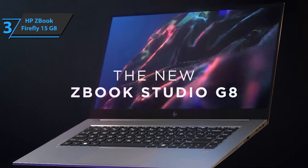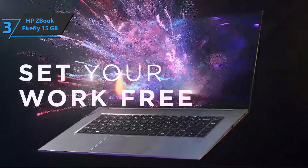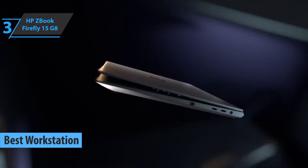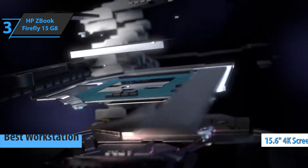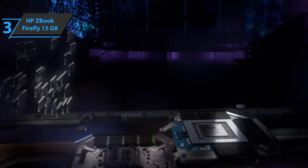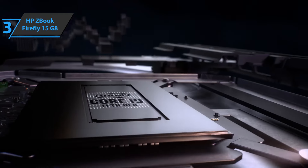Up next, we present the HP ZBook Firefly 15 G8, which deservedly won the title of the best workstation business laptop available on the market in 2022. Sporting a 15.6-inch 4K screen, professional NVIDIA Quadro graphics, ISV certificates, and 5G connection in a slim and elegant design, this lightweight mobile workstation is suitable for moderate 2D and 3D operation.